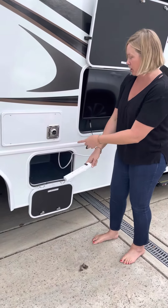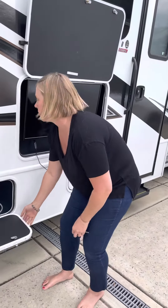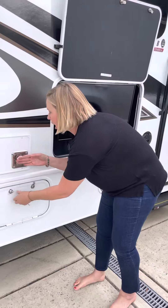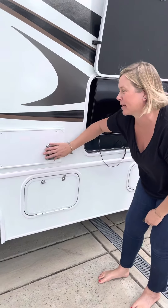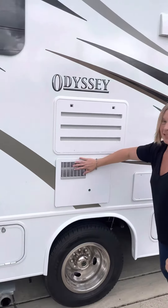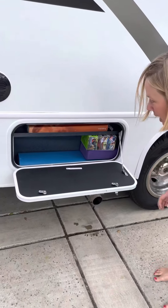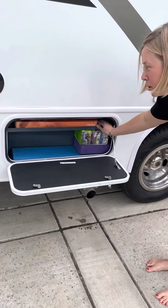Just leave this open — this is also storage for whatever you might need. This gets hot, so it tells you, but I'm just telling you as well: this gets hot, as does this. This is all vents.